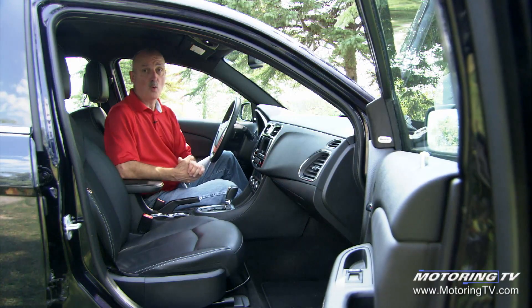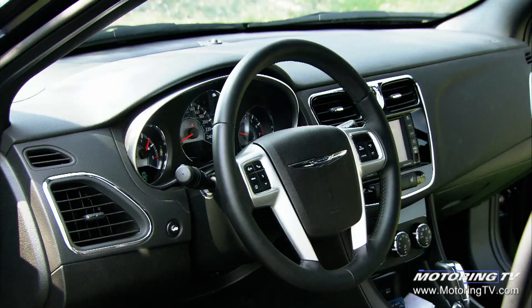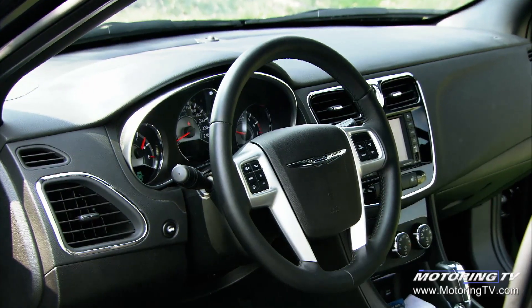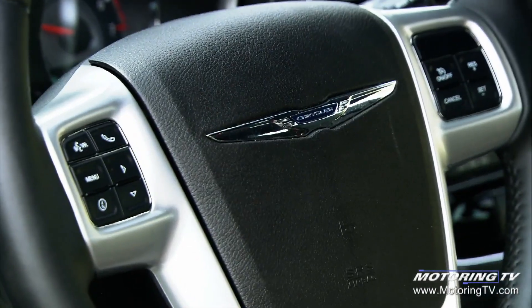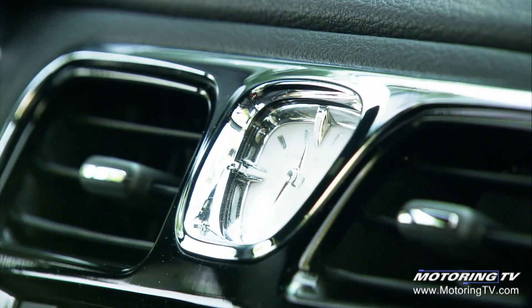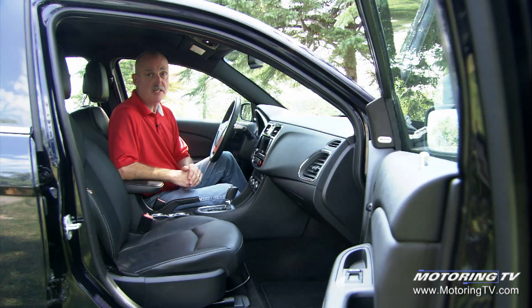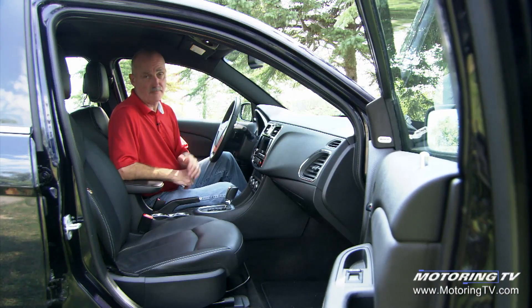In the past, I've always thought Chrysler interiors were, to be quite frank, crappy. This 200 takes a huge step forward. For example, the crash pad is very nice material, the instrumentation is clean and uncluttered, and there's a very nice analogue clock that sits at the top of the centre stack. And if you go with the limited edition, you get a ton of equipment.